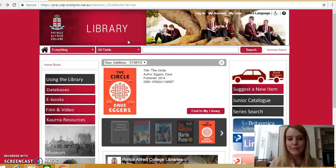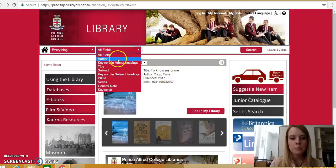At the top of the page, next to the search bar, you have the option to search by author, title, subject, ISBN, series, and keywords. These options can be really handy when searching for non-fiction.